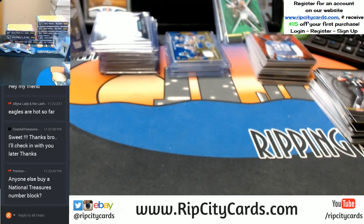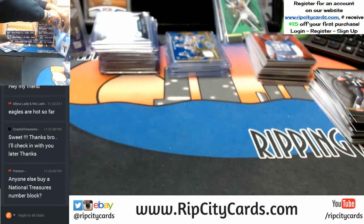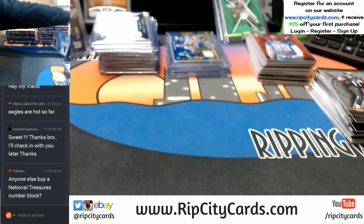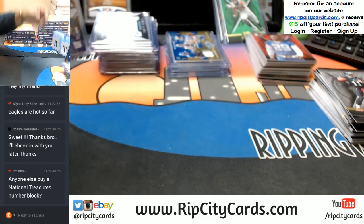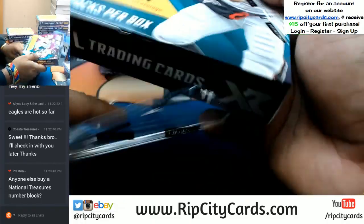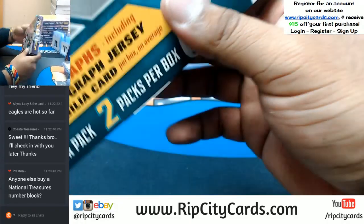And I'm back — grabbed a whole bunch of sleeves. Stocked up on the sleeves real quick. I think I have enough there for the time being. Let's do another box. So far this stuff is pretty nice — three 1/1s out of this case so far.